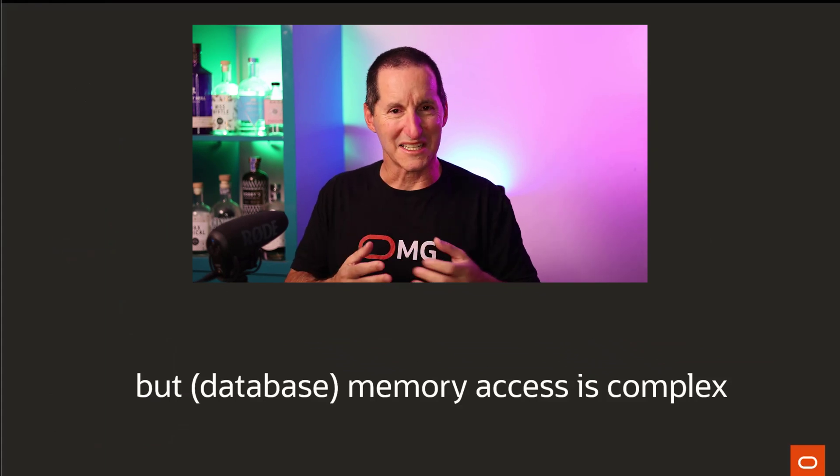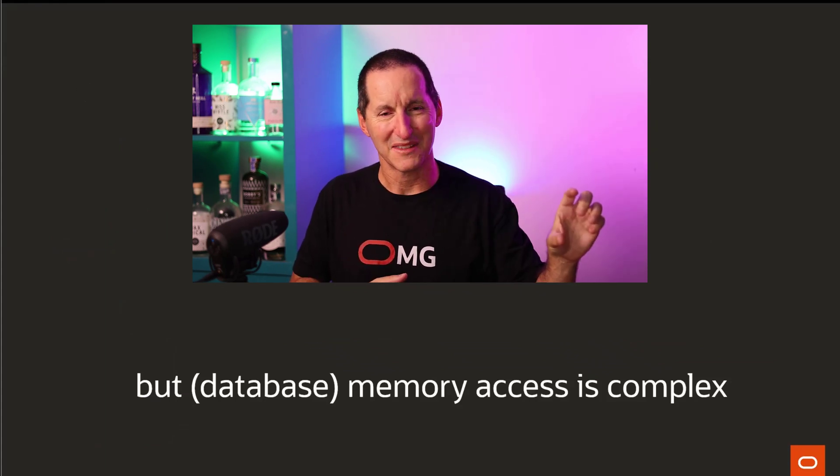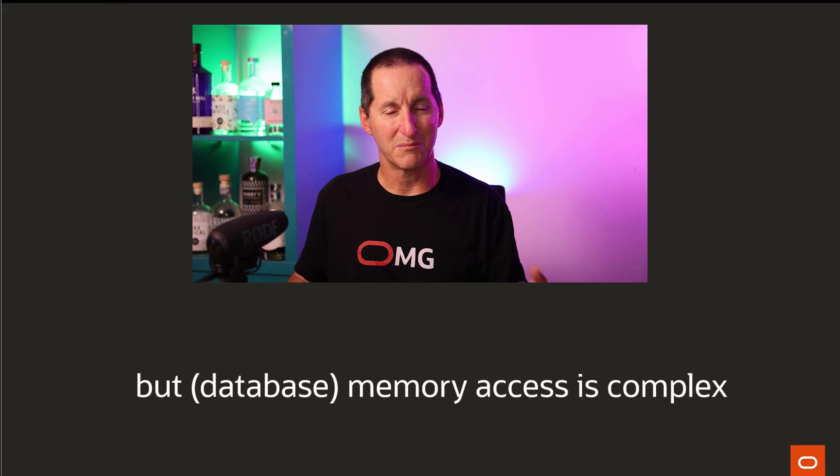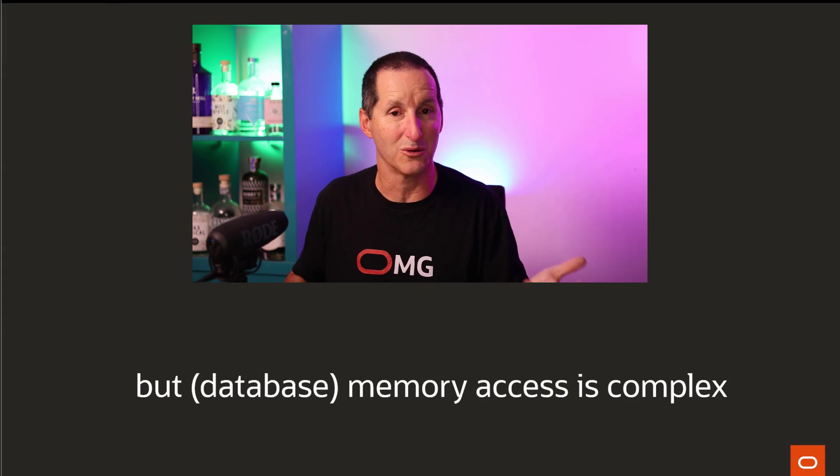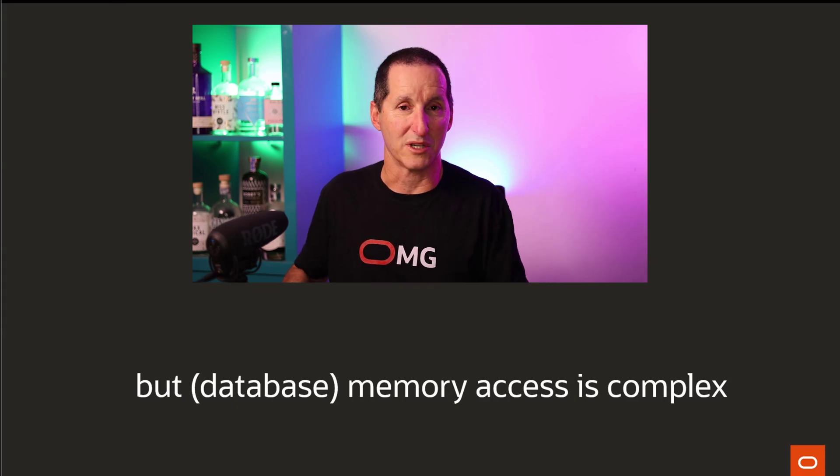The problem is that intermediate memory layer. Yes, we need it for performance, but access to memory from a database perspective is complex because lots of people access the same memory at the same time, and lots of people change memory at the same time. So it all needs to be protected, and we protect it with latches.